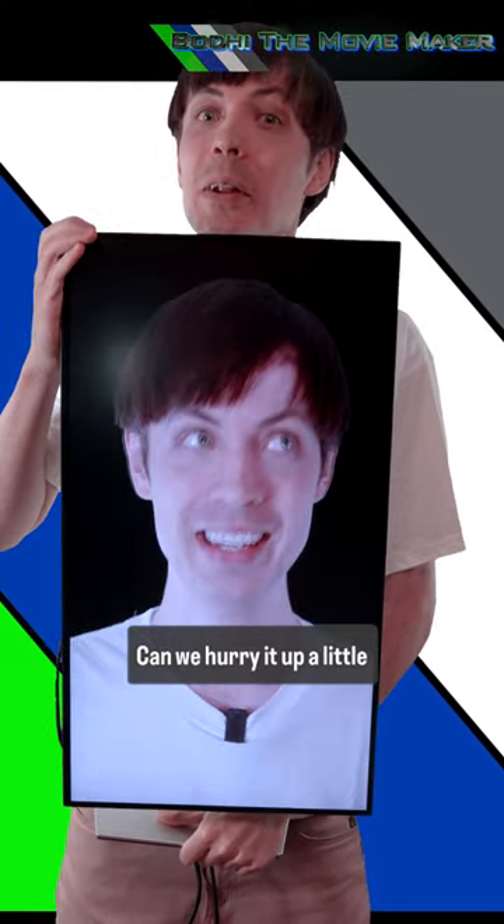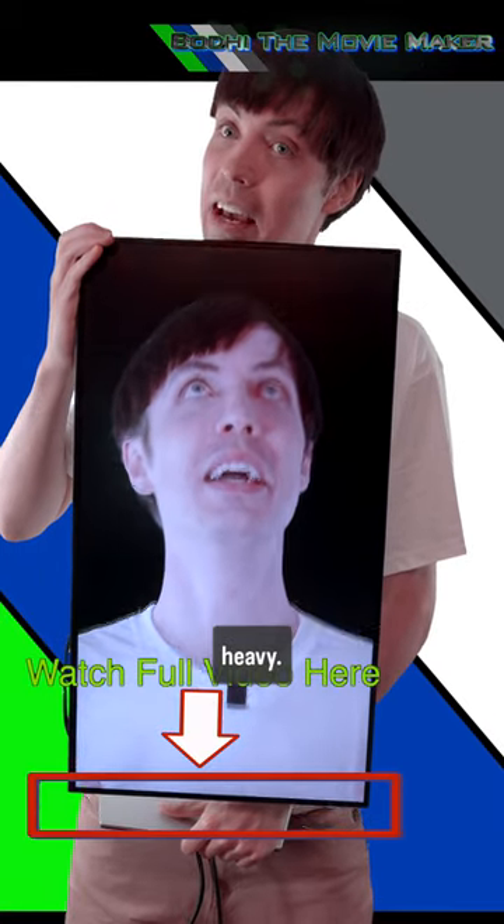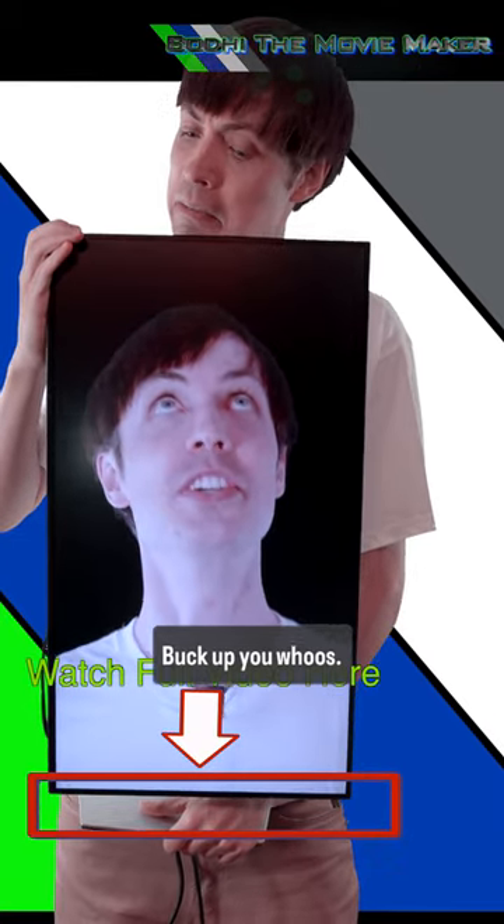Can we hurry it up a little bit? This is starting to get heavy. Come on, man. Buck up, you wuss!